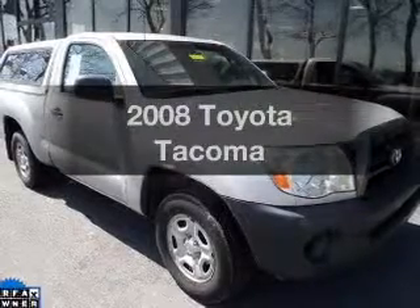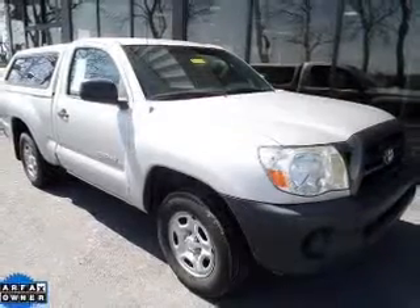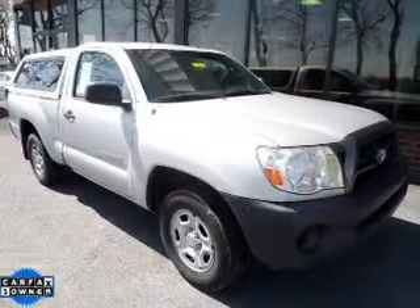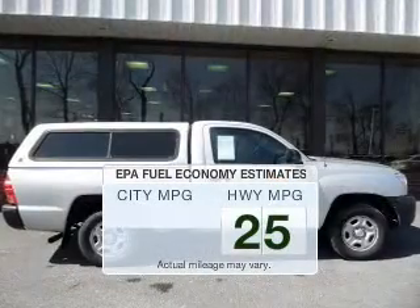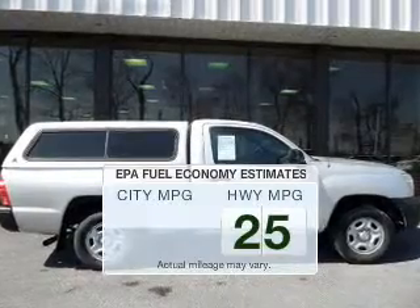Introducing the 2008 Toyota Tacoma. Travel the roads in style and comfort in this great vehicle. Save your money and make fewer trips to the gas station to fill your gas tank when driving this fuel-efficient vehicle.